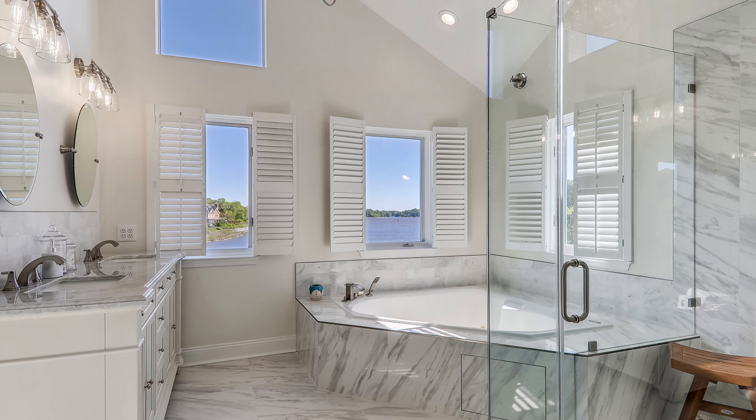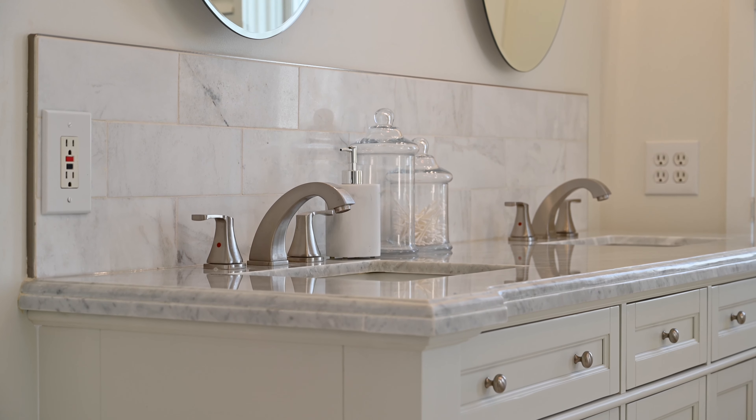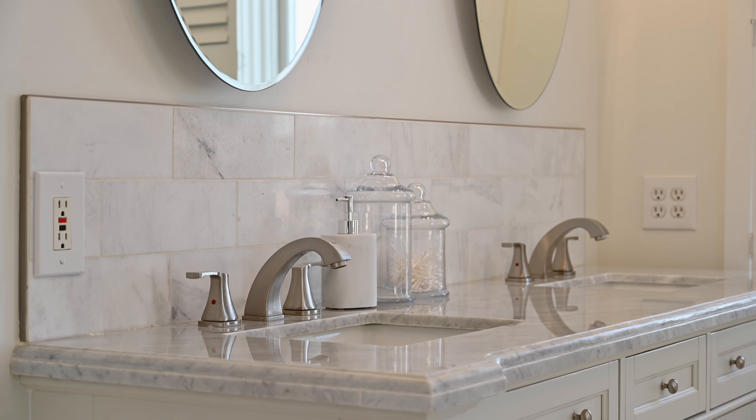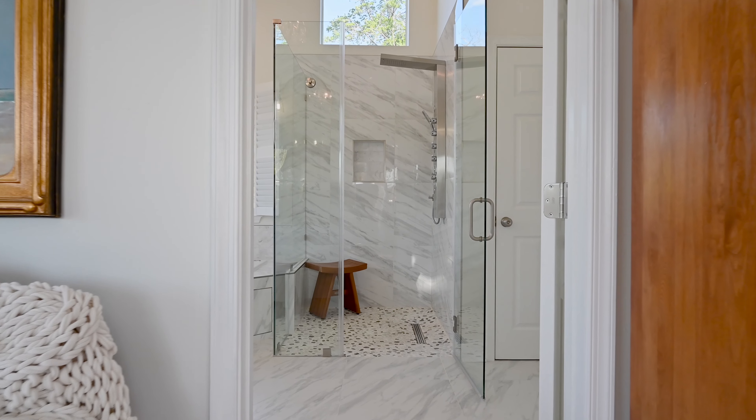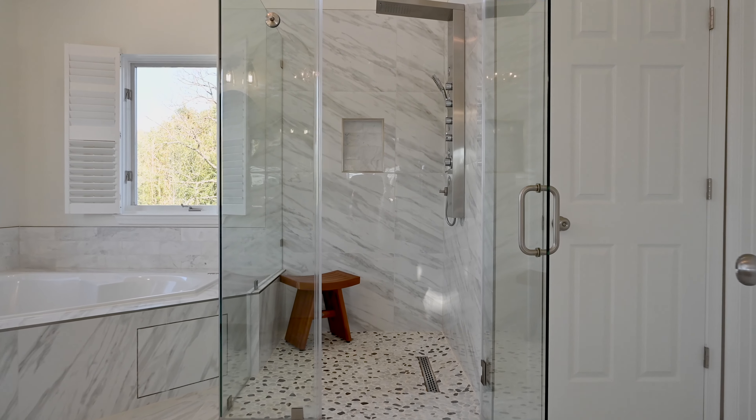Step into a beautiful master bathroom done in all white with soft gray accents. There's a gray and white marble countertop on the double bowl sink, brushed nickel fixtures, a deep soaking tub, and a huge walk-in shower with no fewer than seven spray heads.